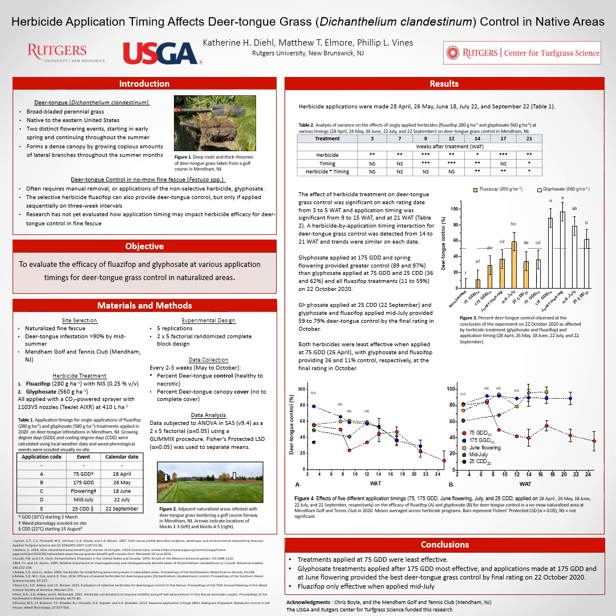Thank you for listening — I hope you enjoyed this presentation. I would like to thank the USGA and the Rutgers Center for Turfgrass Science for funding this research. I would also like to thank and acknowledge Chris Boyle of the Mendham Golf Club for hosting our research trial — he was very helpful and we couldn't have done this research without him. Please feel free to reach out to me or any of my co-authors through email or Twitter if you'd like to hear more or have any questions.